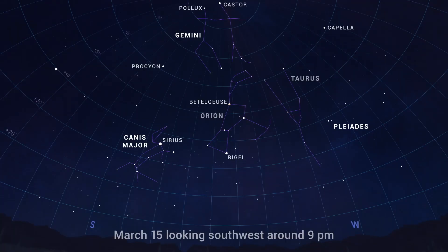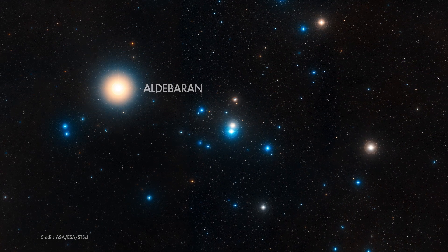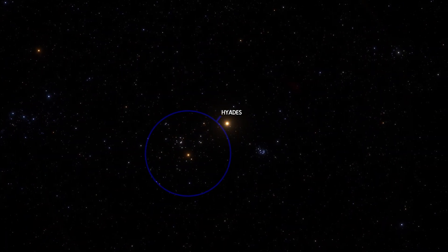You don't need a telescope to find the Hyades. Look for this V-shaped grouping of stars in Taurus. Use the stars of Orion's belt as a handy pointer, leading you to bright orange Aldebaran. Aldebaran isn't actually part of the star cluster — it's located halfway to the Hyades and just happens to appear in the foreground.